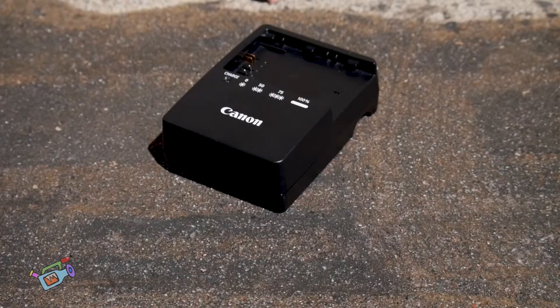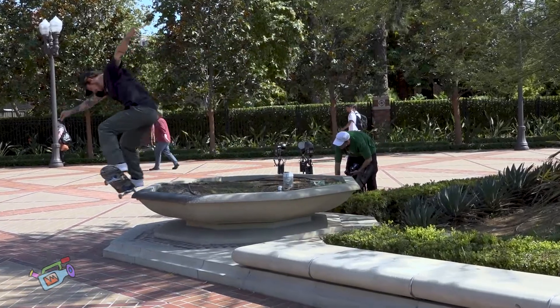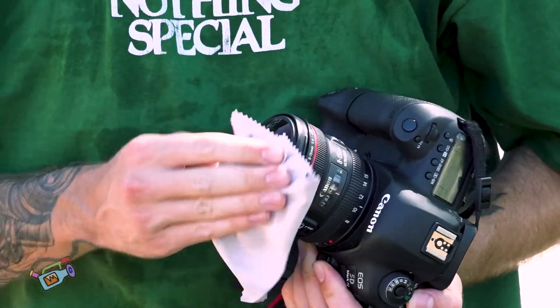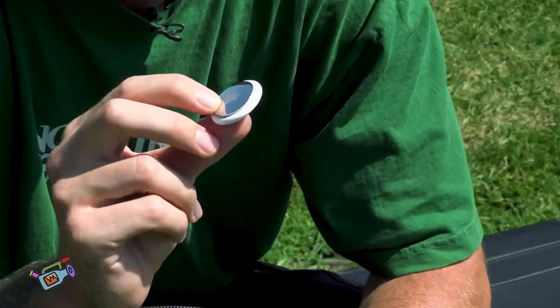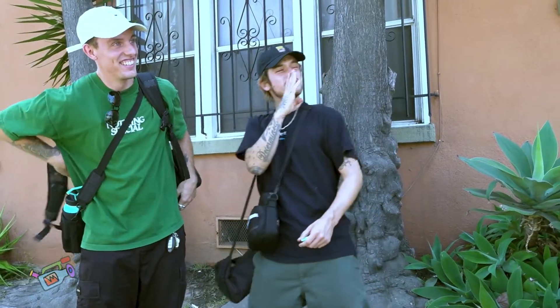Got extra Canon batteries, a charger on deck at all times, rocket blower to clean off any dust that might be on your sensor, microfiber cloths to clean off any extra dirt I can't get. Extra SD card, sunglasses, hat. Always have a speaker. AirTag's the most important thing — it's a little built-in tracker that you can get for like 30 bucks. Had my bag stolen and I was able to get it back with this thing.